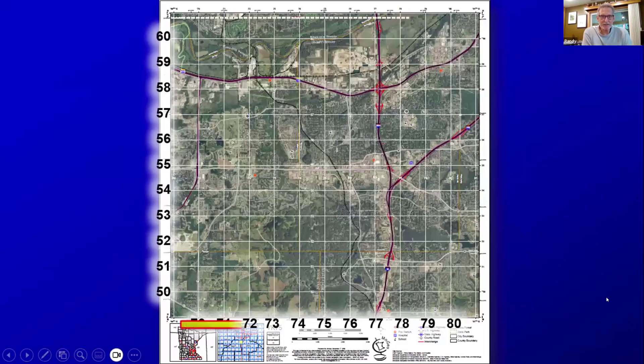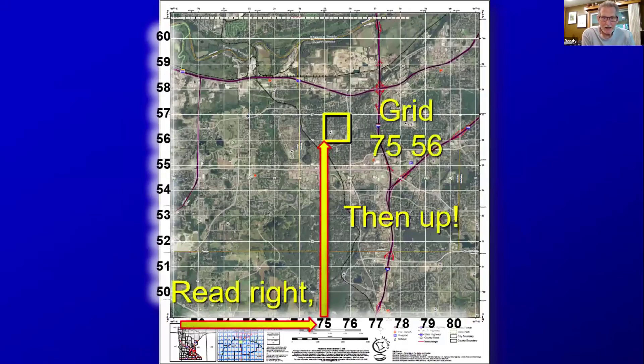It uses a rectangular grid, and you simply read right, then up. So your coordinates are defined by the X, or the easting, of 75, and the northing, or Y, of 56. It references a grid square, so the lower left corner uses grid 7556, which represents that square by its lower left corner.